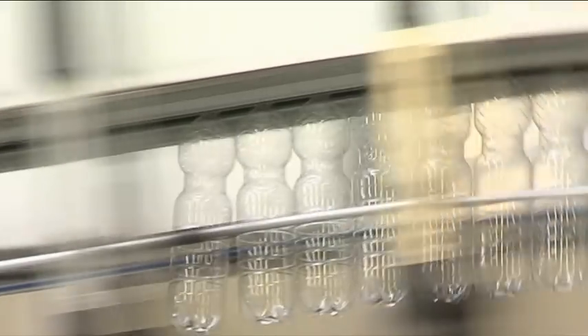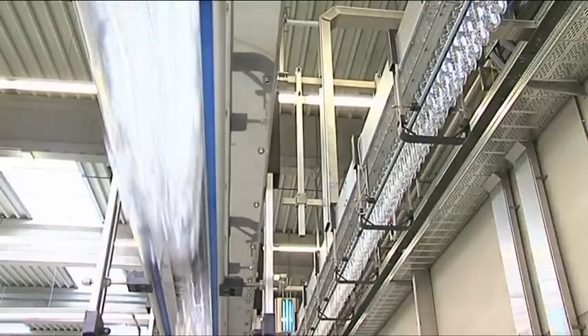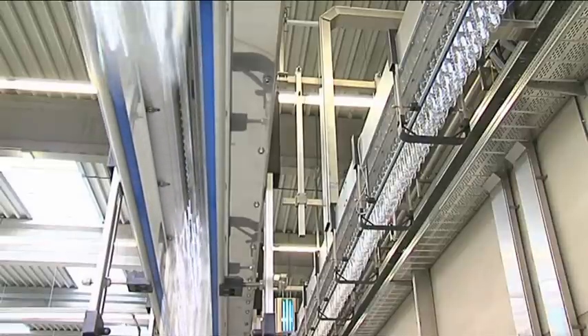Airco conveyors are in use on all five continents at numerous top-ranking beverage bottlers, to the complete satisfaction of the clients involved.